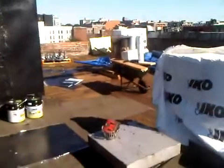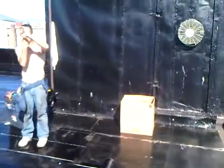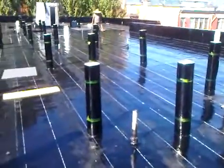And yes, we are getting through our materials, as you can see. We're burning it up. So today we've basically been torching base all day.